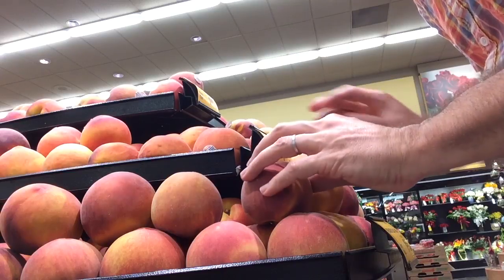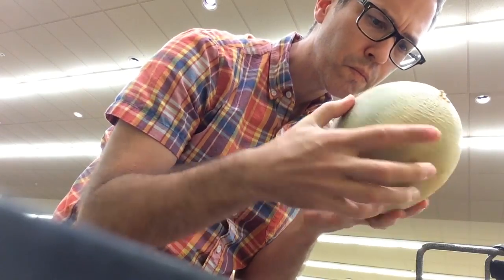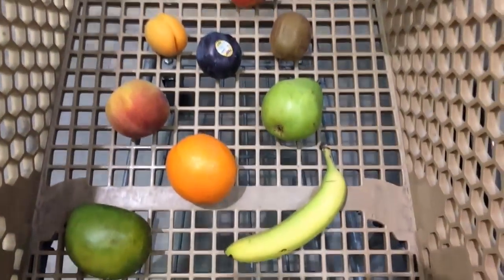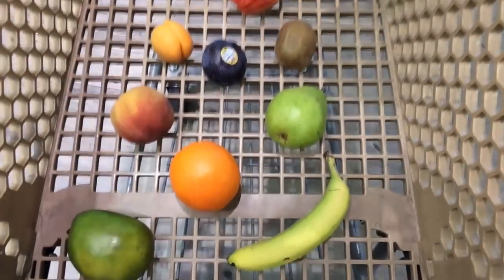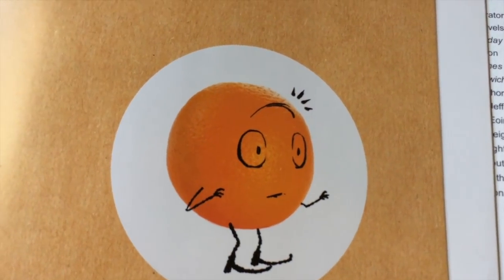Hey, you need a cast of characters. Time to go to the grocery store and find your stars. You may need to squeeze your stars and look at them from every angle — this is a normal part of the casting process. Select just one of every fruit they sell and take them through checkout. Realize this looks a little weird and wonder what the checkout clerk thinks of you. The answer is she doesn't think of you. Take pictures of all your fruit and draw crazy faces on them. You're done.